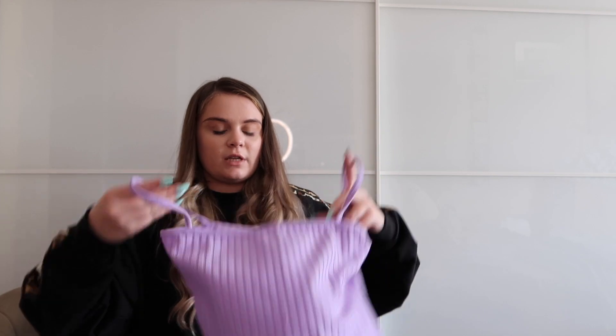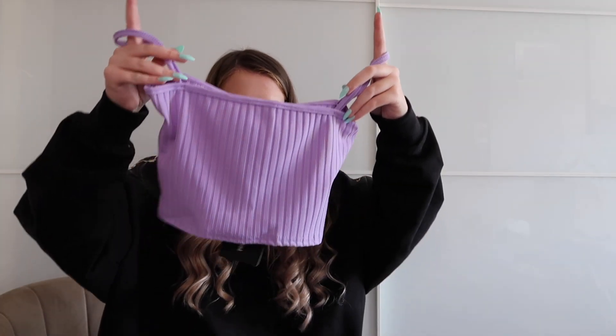Next I got two basic square neck strappy ribbed tops — both size six, both £6 each. They would be so cute with denim shorts in the summer. I got a little lilac one and a purple one. On trying on the purple one: it fits really nicely, the size six is very nice. It's a bit more see-through — I'll need to do something about the bra — but it's a really cute top, excellent for summer. Nice with some denim shorts.